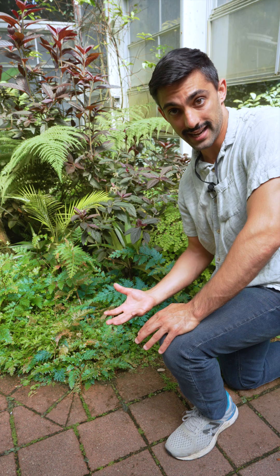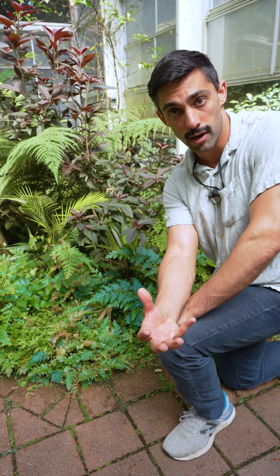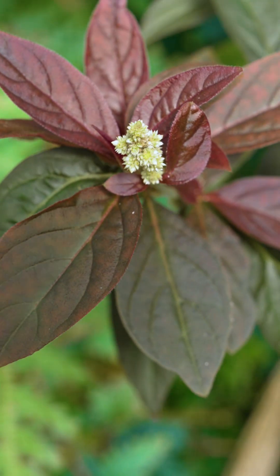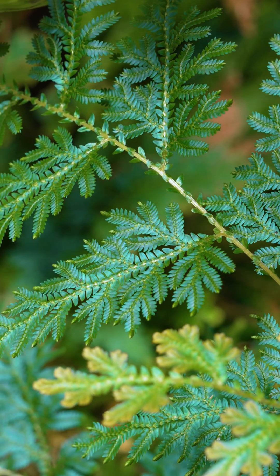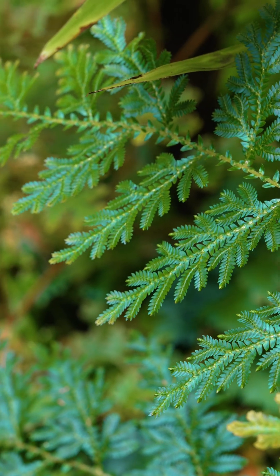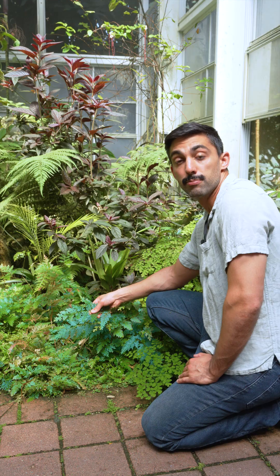Most color in plants, like your pink petals or these red leaves here, are due to pigment molecules, which absorb and reflect particular wavelengths of light. In contrast, the iridescent blue color of this Selaginella is not due to the production of pigment molecules, but rather due to structural modifications of cells and cell surfaces that physically reflect light in particular ways.